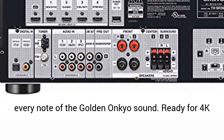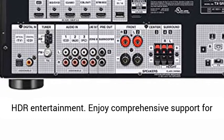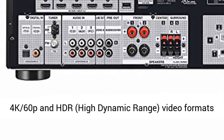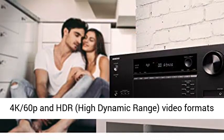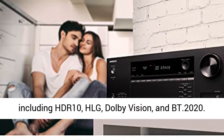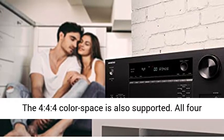Ready for 4K HDR entertainment? Enjoy comprehensive support for 4K 60p and HDR — high dynamic range — video formats including HDR10, HLG, Dolby Vision, and BT.2020.